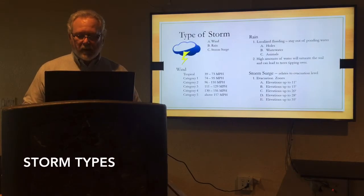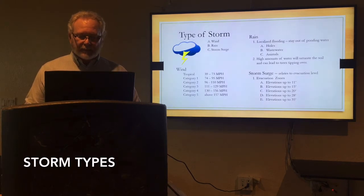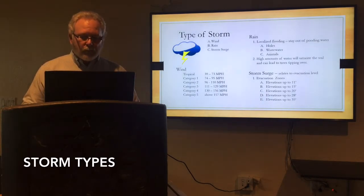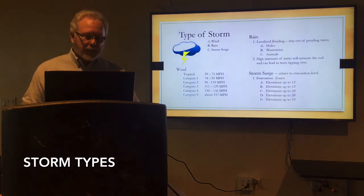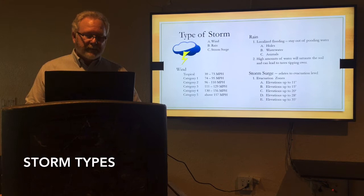The type of storm — we need to know what your hazards are: the wind, the rain, the storm surge. There are a lot of different things involved. Major winds are your categories four and five — those are your major storms and produce a lot of damage. However, even the smaller storms pose hazards. What are the rain effects? Tropical storm force winds are 39 to 73 miles an hour. Category one is 74 to 95. Category two, category three. Again, major storms are four and five. You need to be aware of what these are.